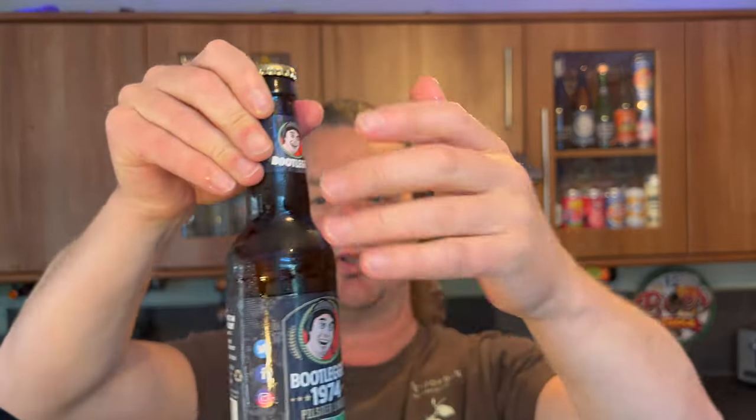Lots of condensation on the bottle — it's been out the fridge about 10-15 minutes so it's warmed up a little bit so I can enjoy the hops in the beer. We've got a gold bottle cap. Now, I reviewed the regular Wrexham Lager — it was around 4% ABV and I thought it was okay but unremarkable. In the comments of that YouTube video, lots of you said no, you need to try Bootlegger Lager — it's a much better beer from Wrexham. So let's get this beer out into a glass.